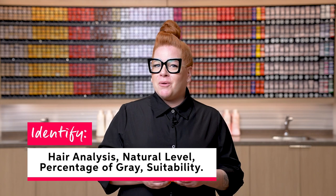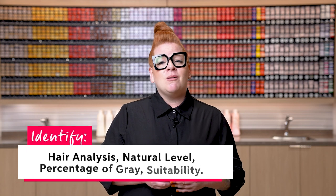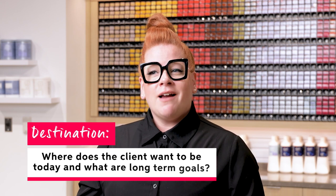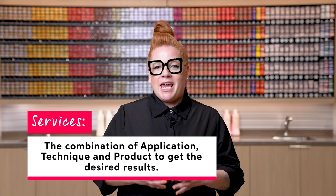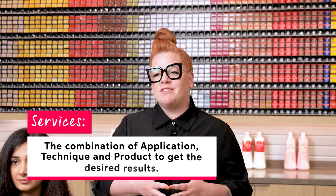When we identify, we're looking at hair analysis — natural level, percentage of gray, etc. — but also identifying what's going to be suitable for her lifestyle. Next, we're thinking about the destination: where are we going, not only in the service today but also her long-term goals. Lastly, we look at what services we're going to do to achieve all of Rozzy's goals. I like to split the identify step into lifestyle consultation versus technical consultation.